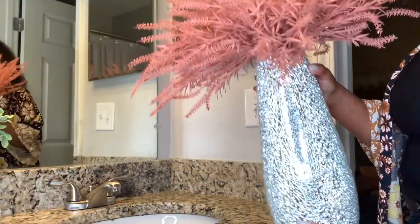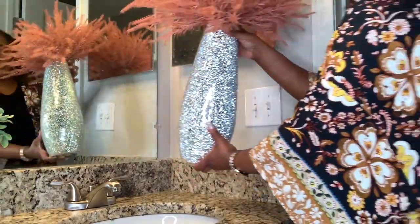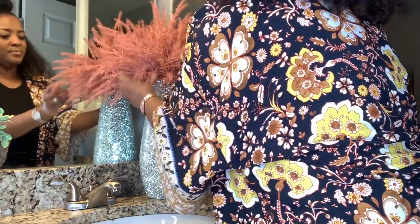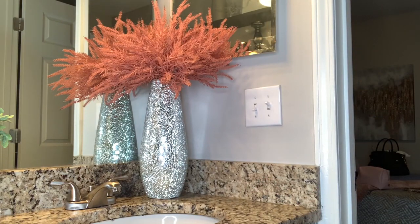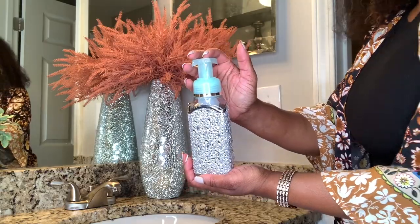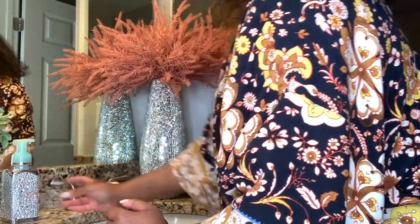This mosaic vase and florals came from At Home. This soap holder came from Bath & Body Works and I was drawn to it because of the bling. I think I like most things that are shiny.